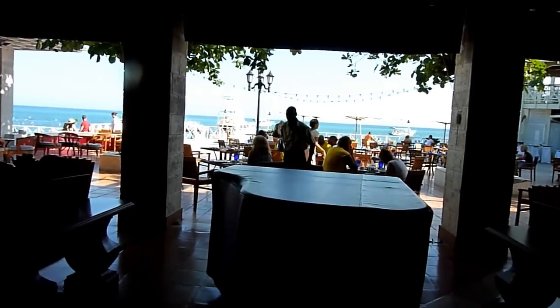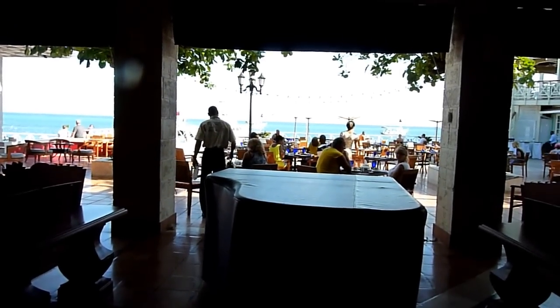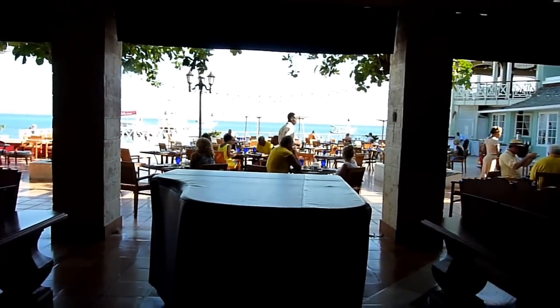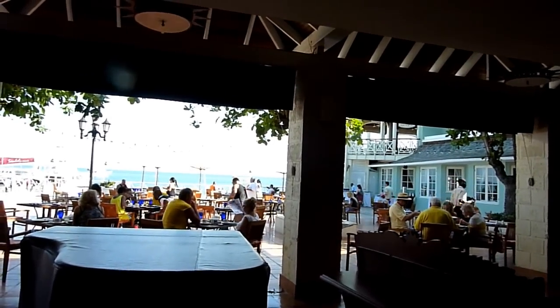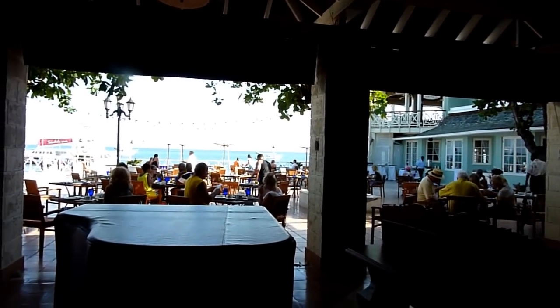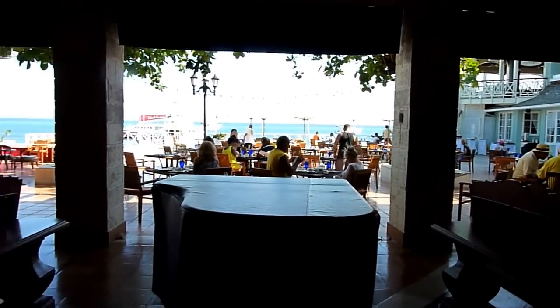The lobby is directly behind us. The view is of the Bayside Restaurant — everyone's having some breakfast this morning — and, of course, the wonderful beach and ocean. Casino Romano, which is Italian, is on the right-hand side, as well as the Oleander, which is a Jamaican restaurant, right below it. To the left is Tokyo Joe's.